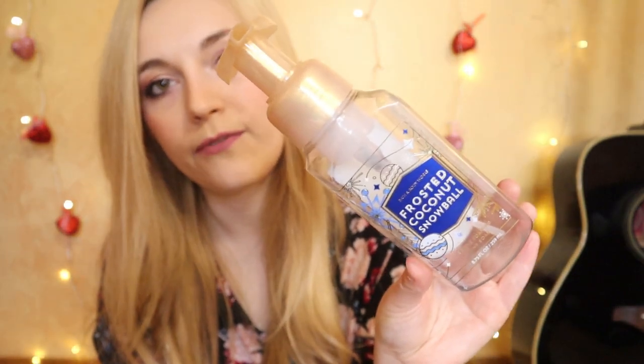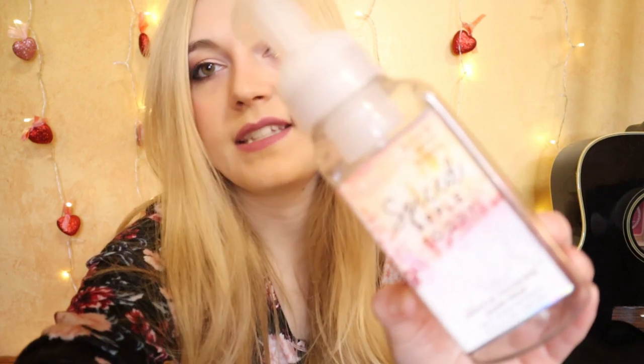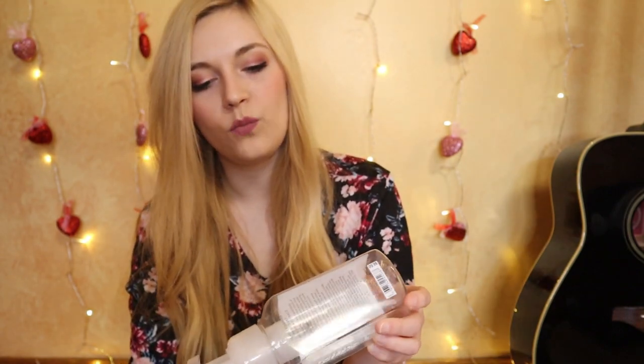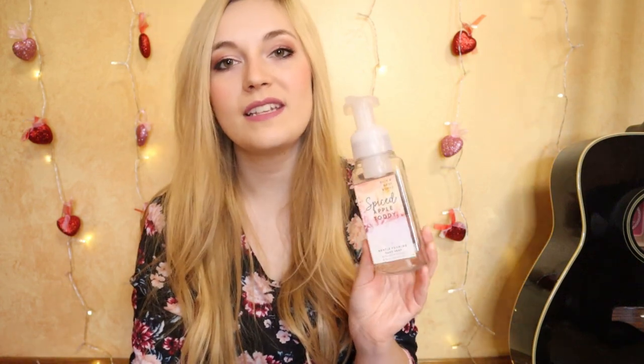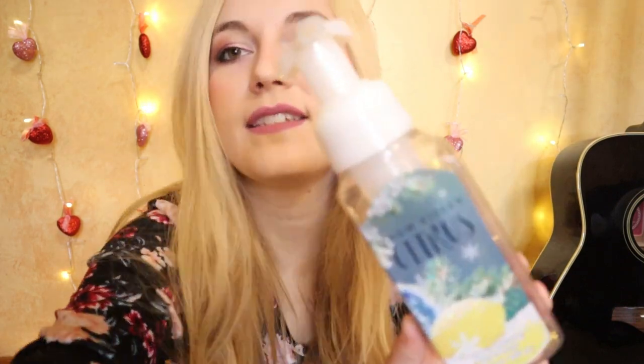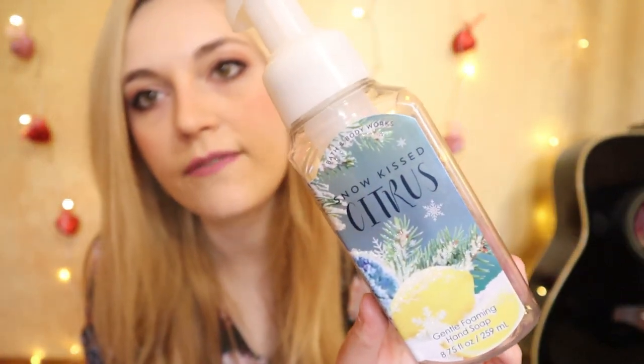In the upstairs bathroom, we used up Frosted Coconut Snowball — a scent that usually comes out in body care every Christmas. Notes are creamy coconut, whipped vanilla, and sugar crystals. Second to last, we used Spiced Apple Toddy hand soap; I actually like this one in hand soap a lot more than the candle. The notes are warm apple cider, vanilla, brandy, and whipped cream — it's a little more gourmand in soap form. Last but not least, we used up a very old Snow-Kissed Citrus from 2016, with notes described as sugary winter lemons glistening in the first snowfall.